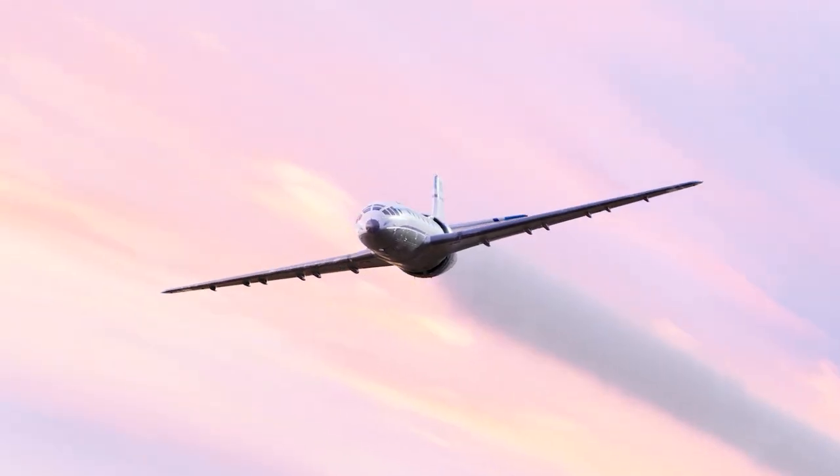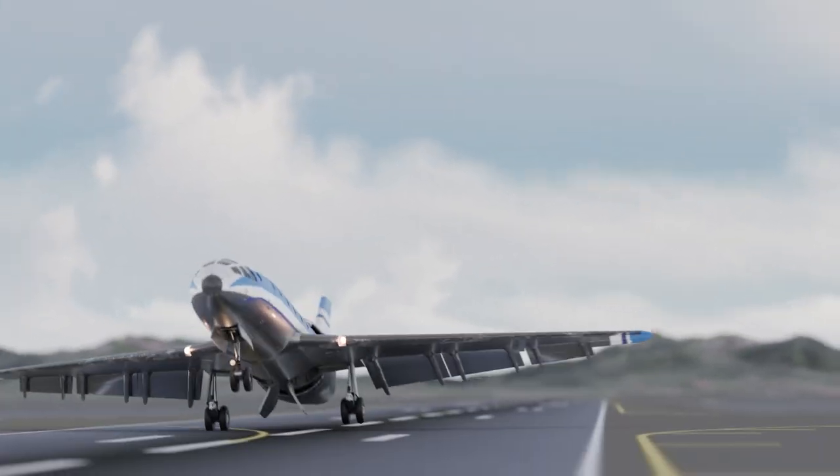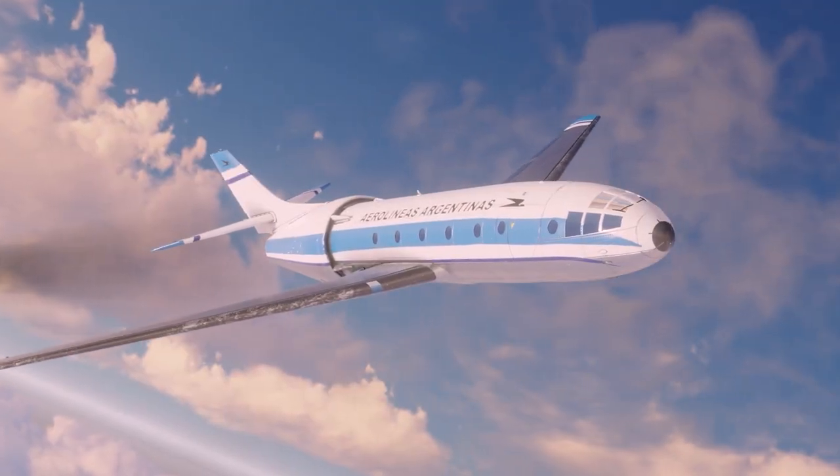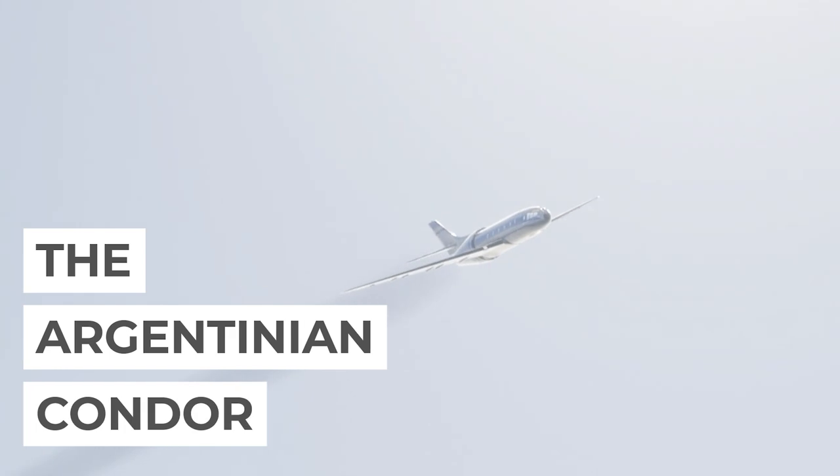What do you get when you mix Nazi engineering, British engines and Argentinian ambition? Possibly one of the most bizarre yet ingenious airliners ever made, the FMA-IA-36 Condor.